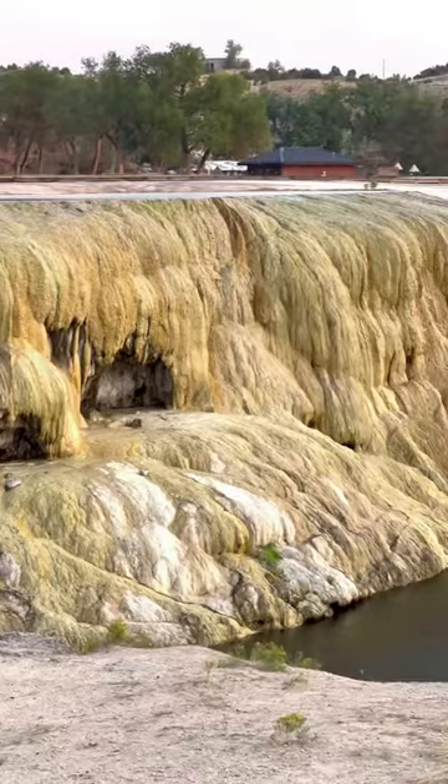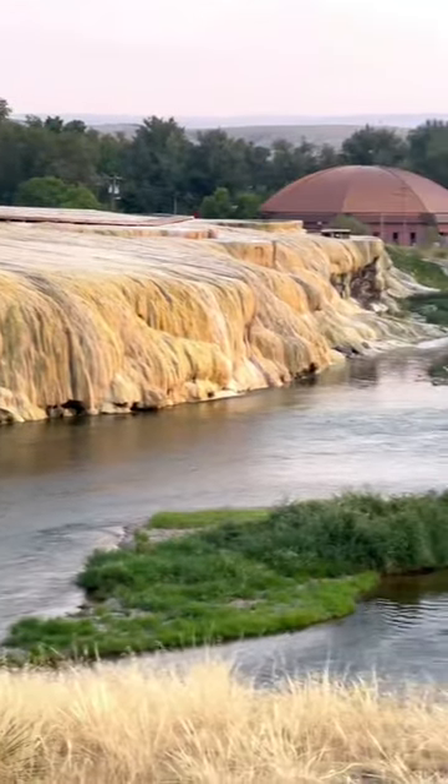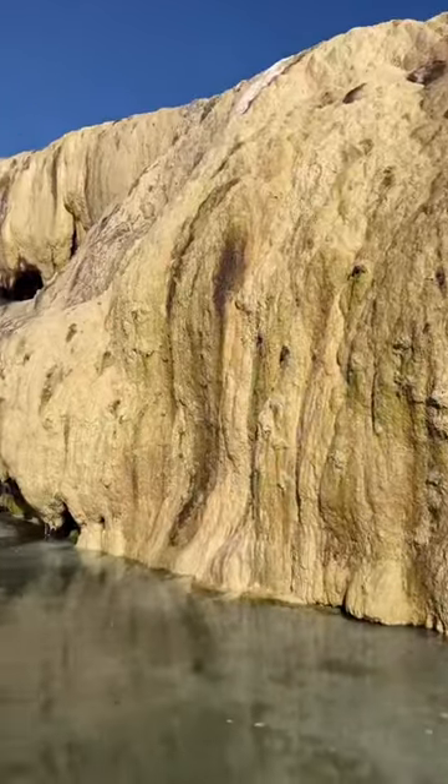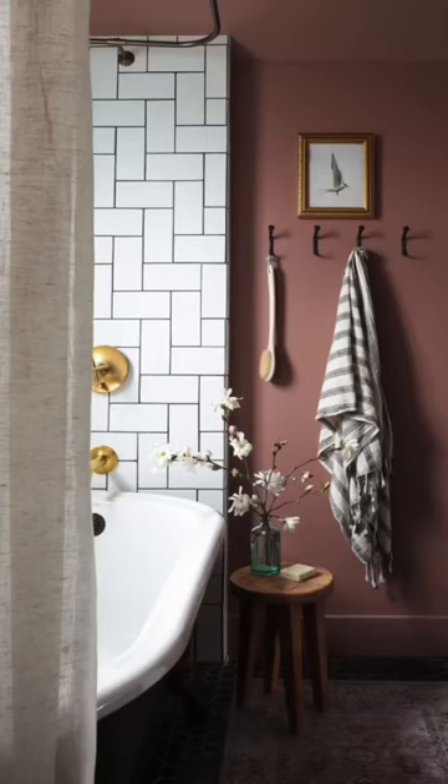That's the top of the hot spring. You can see all the different color variations that happen in the stone. The hot spring is dripping and oozing over into the Big Horn River, and I am so incredibly inspired to create a spa master bath.